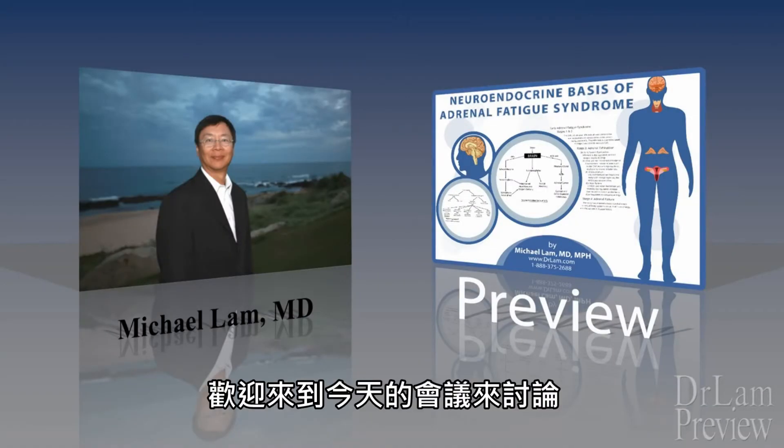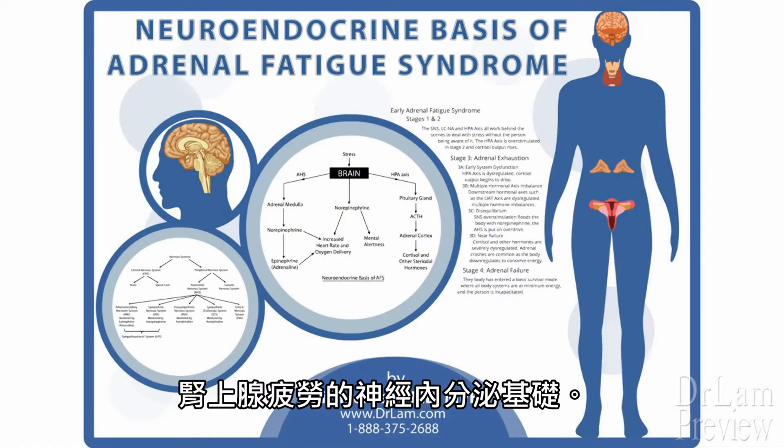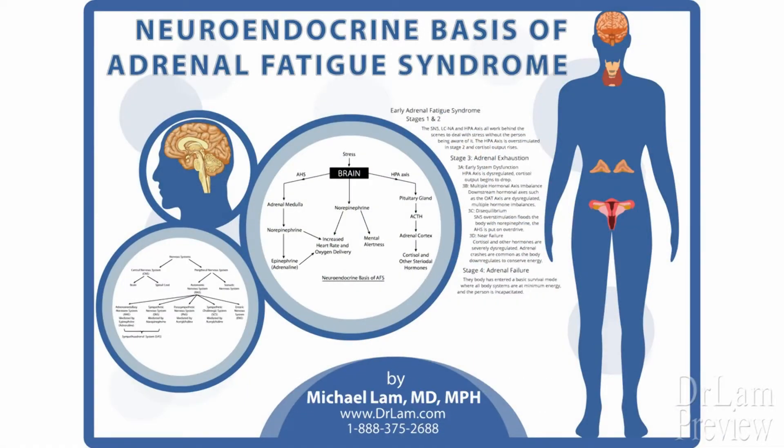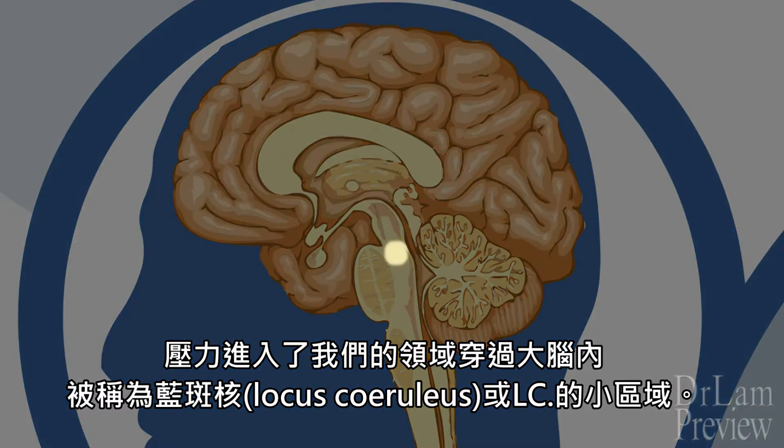This is Dr. Lam, and welcome to today's session on the discussion of the neuroendocrine basis of adrenal fatigue syndrome. First, we need to understand that stress enters our sphere through a small area of the brain called the locus coeruleus, or the LC.